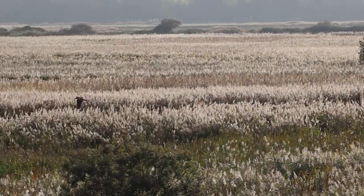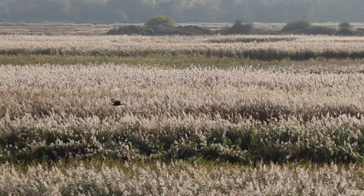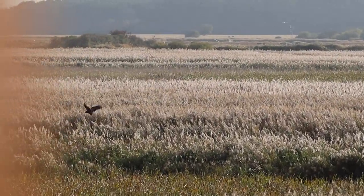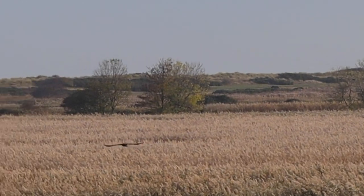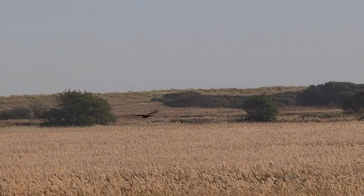This next bird, testing my control with my camera, is a marsh harrier. It is the largest of the harriers and can be recognised by its long tail and wings held in a shallow V. There are around 400 breeding pairs in the UK and they are mainly found in eastern and southeast England, but with some populations further north too.